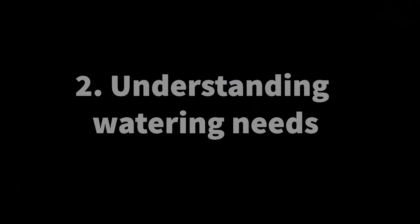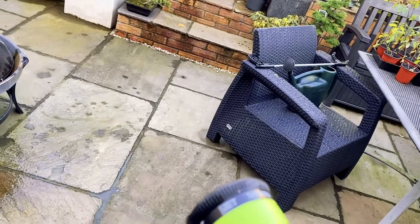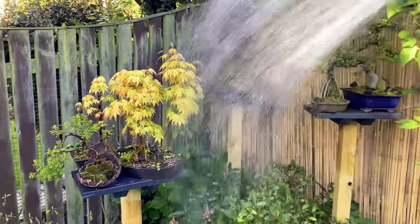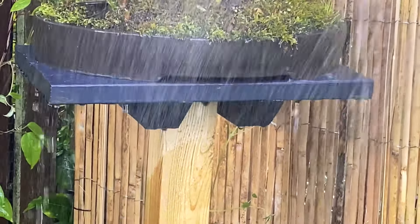Understanding watering needs. Water your bonsai appropriately as overwatering or underwatering can harm the tree. Learn the specific watering requirements of your bonsai species and monitor the moisture levels regularly.